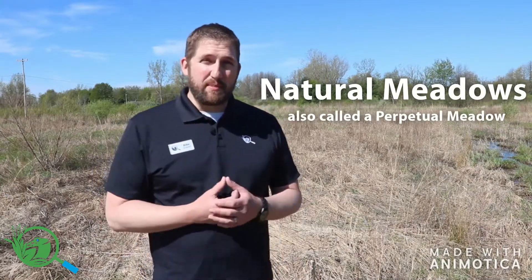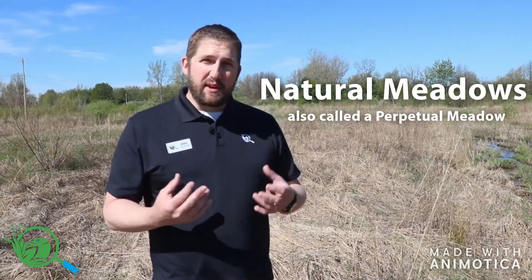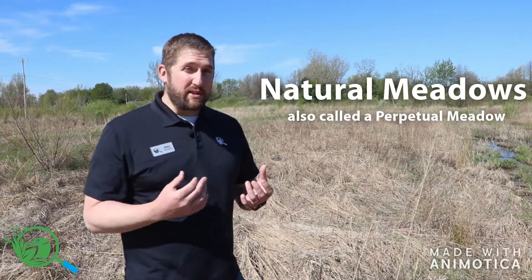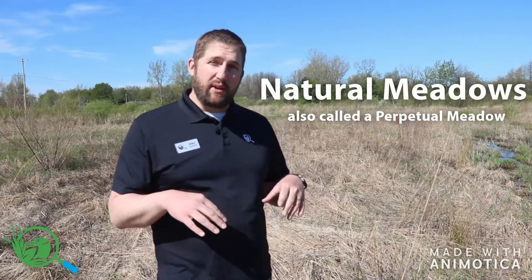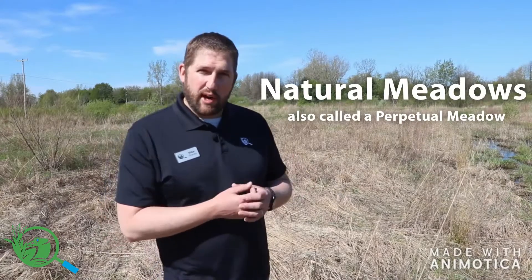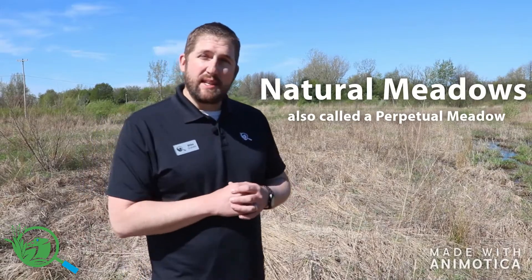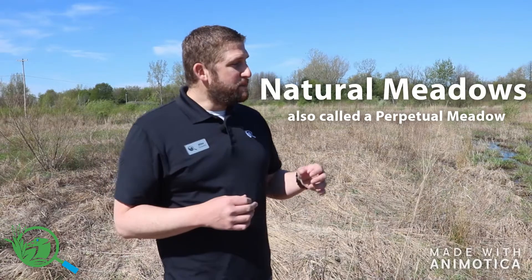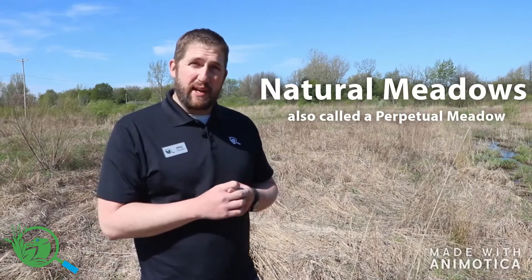If left to nature, grasslands typically become something different — more of a forested habitat. Next we'll talk about natural meadows. Natural meadows come in a lot of different shapes and sizes. We typically think about meadows and grasslands in the Great Plains of the United States, but here in Michigan farther to the east there are plenty of places where meadows happen. Those meadows could be man-made, agricultural, or established on purpose. There are not very many what we would call wild native grasslands here in Michigan — it's more of a forested state.